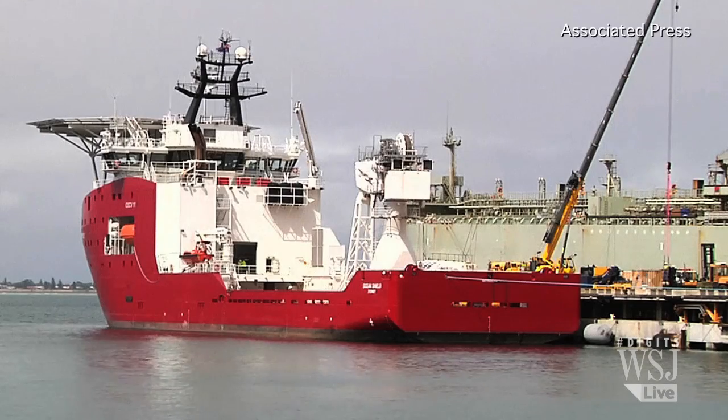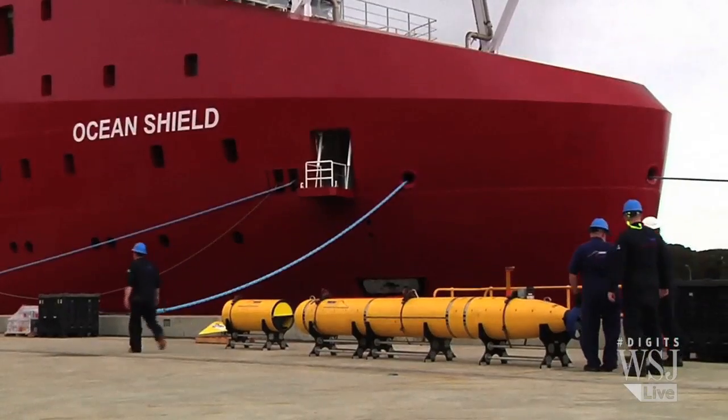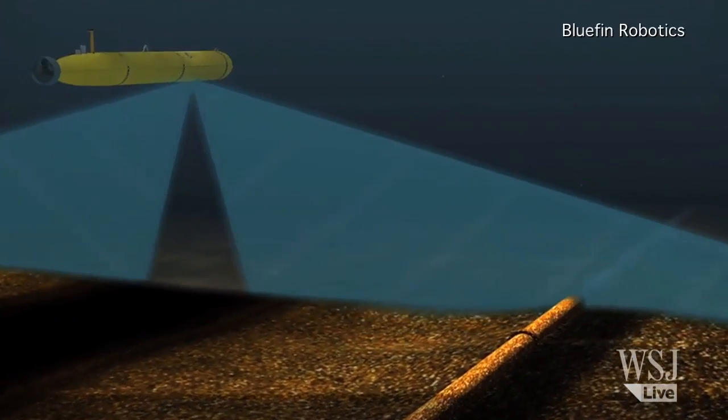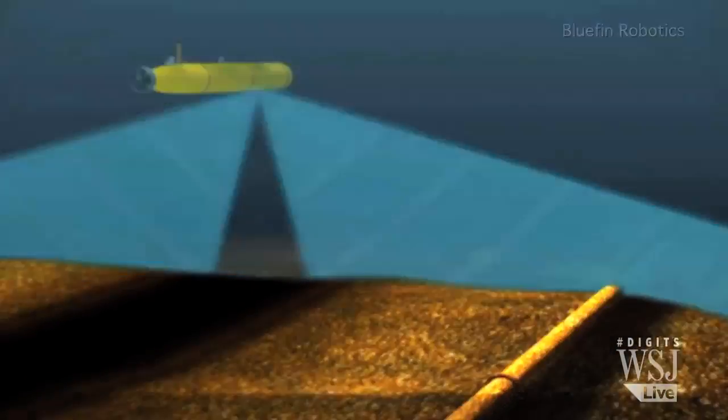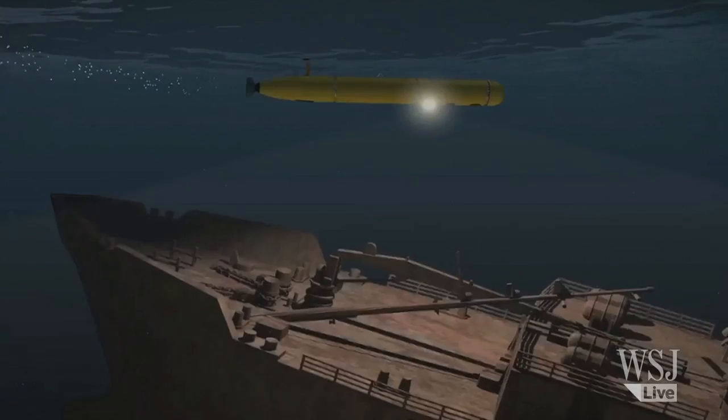Last week, the Australian warship Ocean Shield set off for the southern Indian Ocean with the drone ready to deploy. Once lowered into the sea, it'll use side scanning sonar to look for submerged debris, multi-beam imaging to study the contours of the ocean floor in 3D, and a high resolution camera for real imaging.